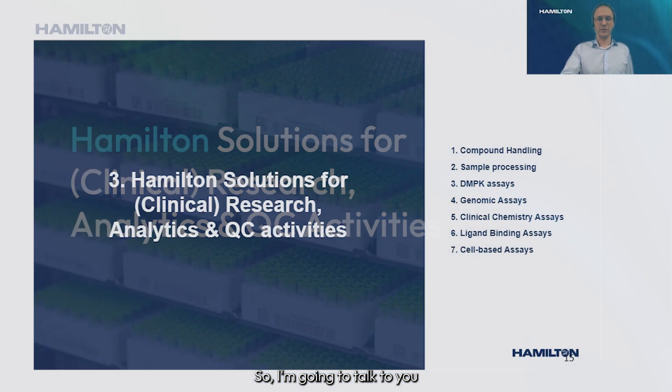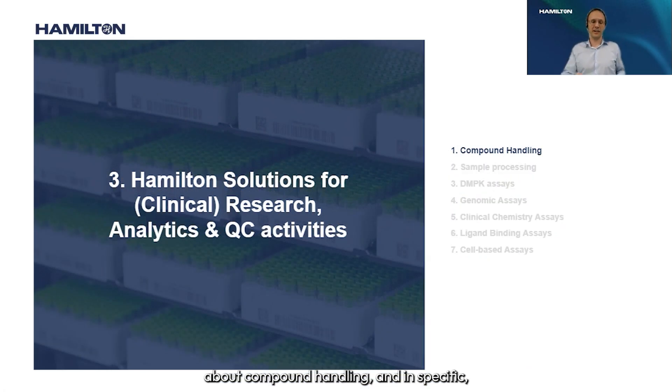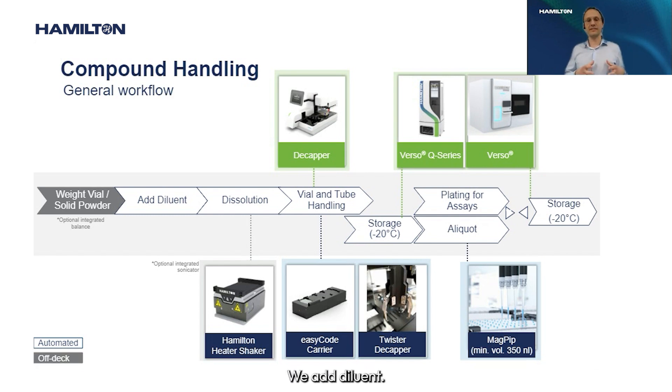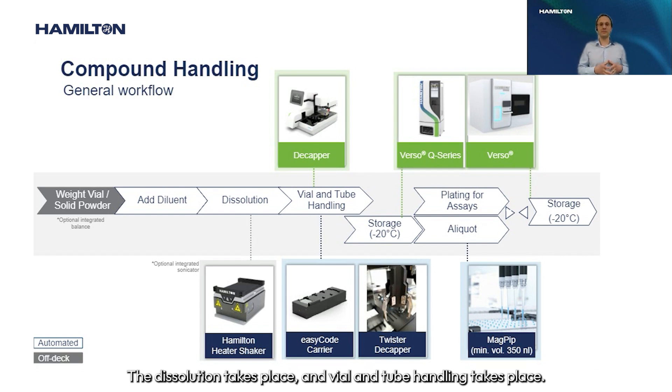I'm going to talk about compound handling, and specifically one workflow: the dissolution of compounds. Looking at the workflow, we start with weighing the vial to know how much powder there is. We then add diluent, the dissolution takes place, and vial and tube handling takes place.